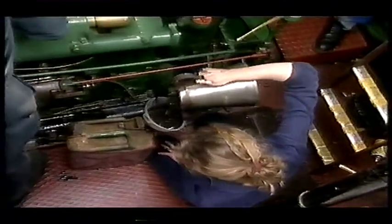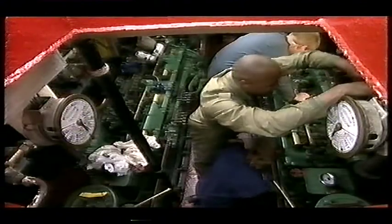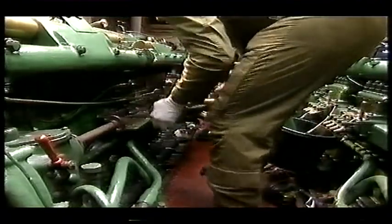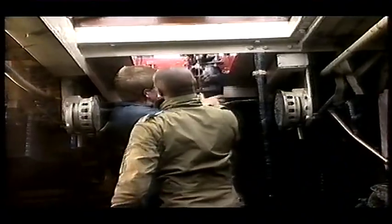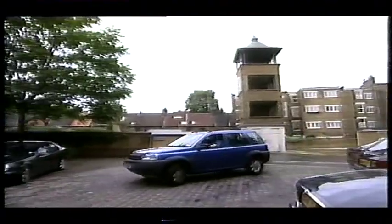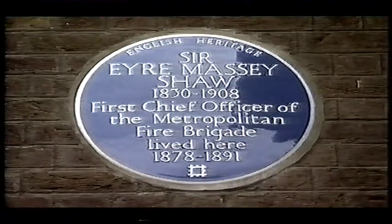In all, we managed to pull off around two tons of bits and bobs, but that still left over four tons to winch out. Whilst we were struggling with engine bits, Suggs was with Phil Ray at the London Fire Brigade Museum, finding out about the Massey Shaw's namesake.